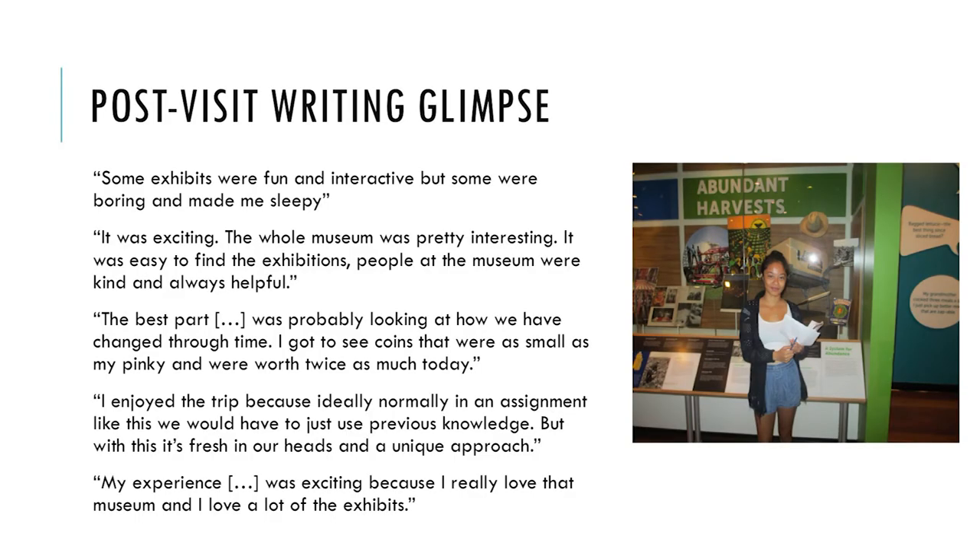After visiting, I had really good feedback. I want to be fair — one student mentioned some exhibits made her sleepy. But the rest of the feedback was overwhelmingly positive. They felt excited to write a paper. One student noted that normally in an assignment like this they would have to use previous knowledge, but with this it was fresh in their heads and a unique approach. They really liked visiting the museum to a degree that surprised me.